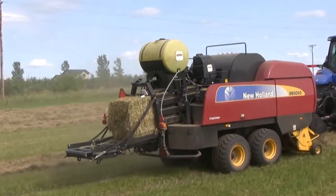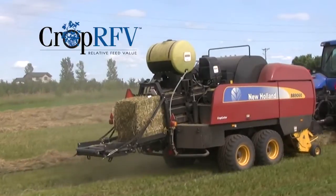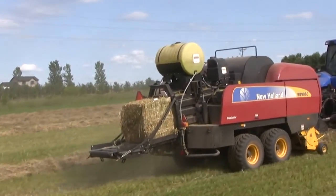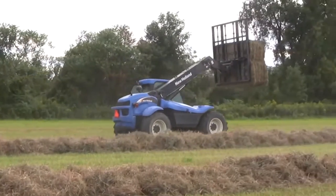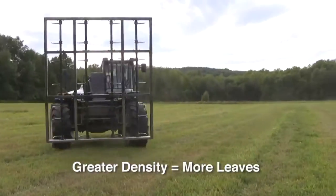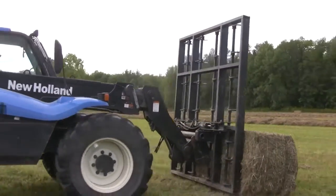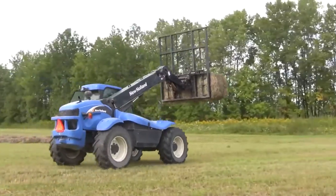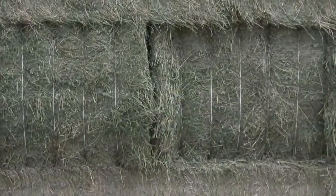New Holland's Crop RFV system has made that a reality with breakthrough technology to accurately determine and record the RFV and TDN of every bale on the go, right on the baler. It's well known in the industry that bales with greater density contain more leaves, because leaves pack much better than stems, and 90% of alfalfa's feed value is in the leaf portion of the plant. A bale with high leaf content has higher feed value and consequently higher density.